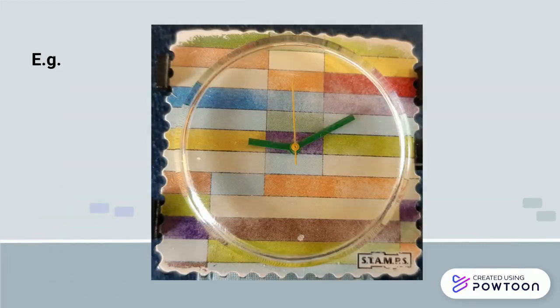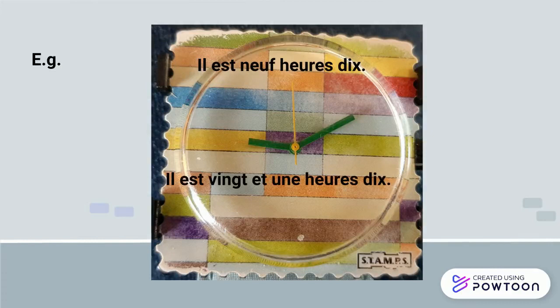For example, il est 9 heures 10. Don't forget that this is valid both in the morning and in the evening: il est 21h10, ou il est 9h10 du soir.